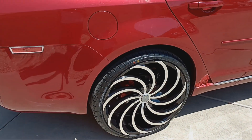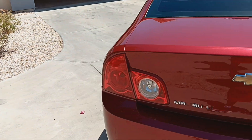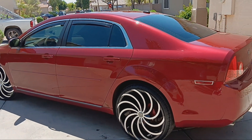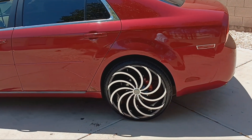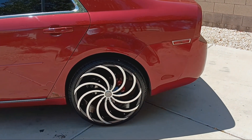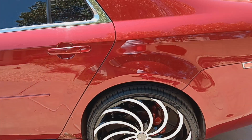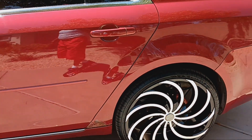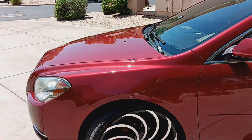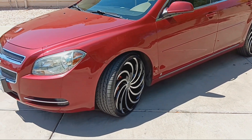A police officer pulled me over the other day just to look at the car. The only thing he asked was what type of rims those were, and when he looked at the tires I told him they're called low profiles. He asked if it was a smooth or rough ride, and I said smooth — they've got a lot of meat on them and they're brand new. He said it's a beautiful car and he liked the way it looked.